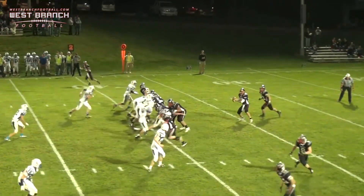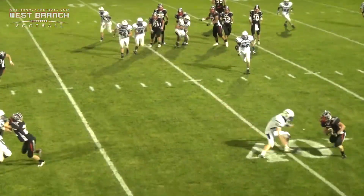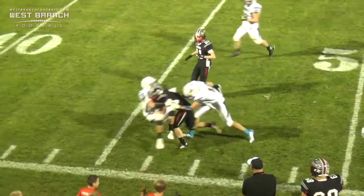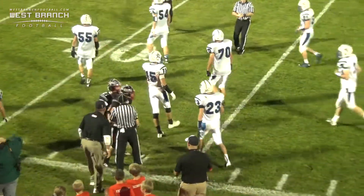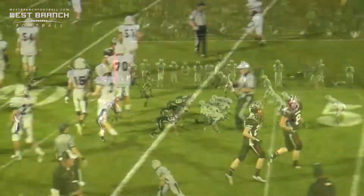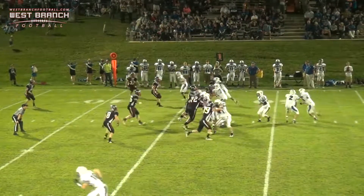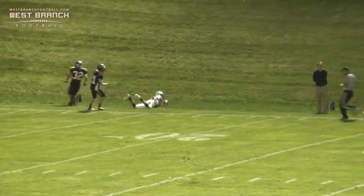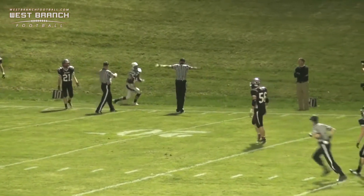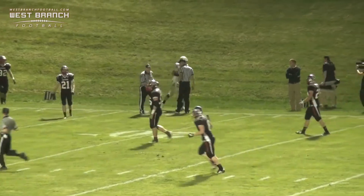One defensive end over there. Here's the little flip out to Cannon. He makes a nice move — oh! Lurchie puts his helmet into that defensive back. There's Klussel in the shotgun formation. He's going to throw deep. Schauber's back here, and he makes the catch — it's good, and it's inside the West Branch 20.